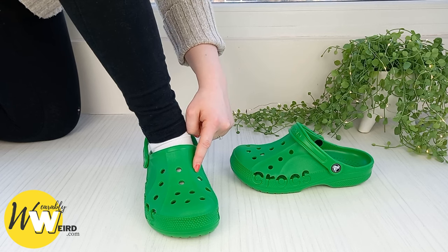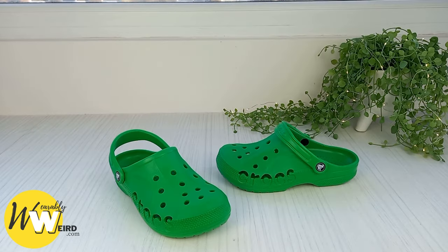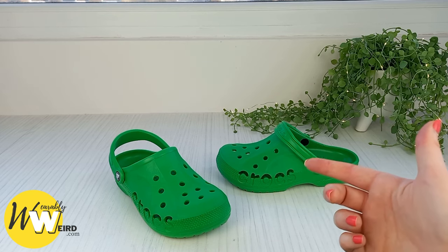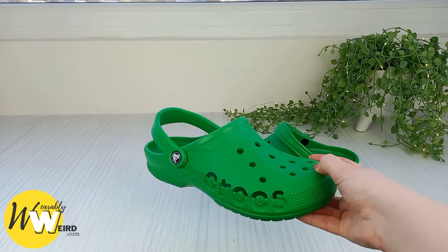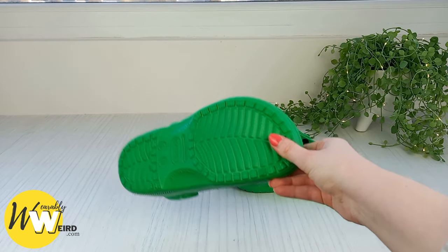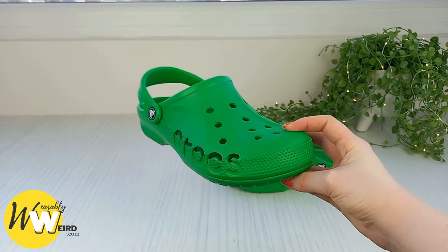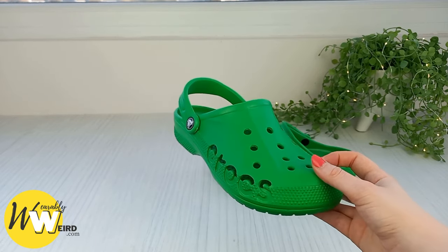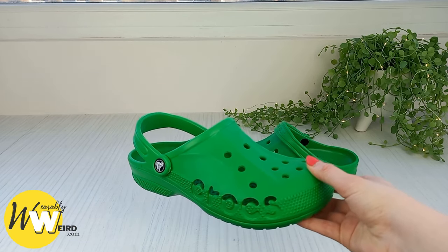Your crocs should fit really well and feel really secure when they're worn. When shopping for crocs, you'll probably notice that there are actually three types of crocs fit: there's the roomy fit, which is perfect for those with wide feet; there's the standard fit, which is the fit I always choose; and then there's the relaxed fit, which is somewhere in between the roomy and standard.